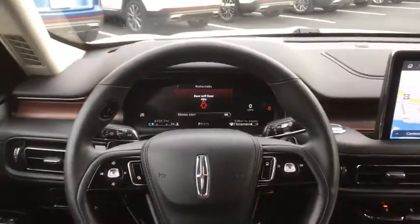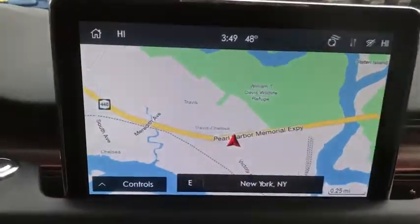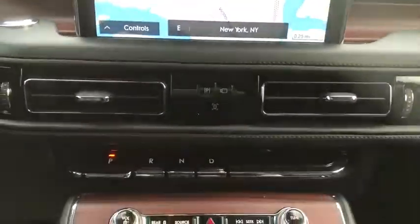Additional features include a heated steering wheel, electronic stability control, fog lights, heated front seats, security system, rear window defroster, trip computer, and power windows.